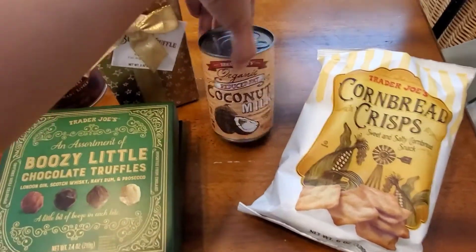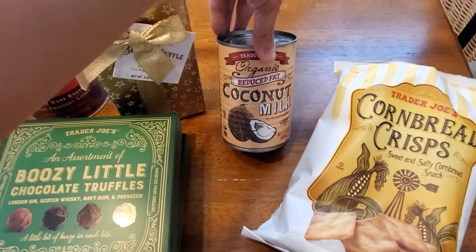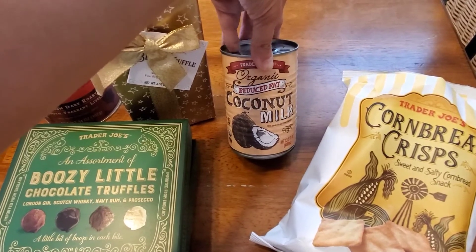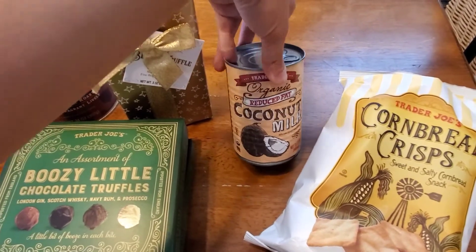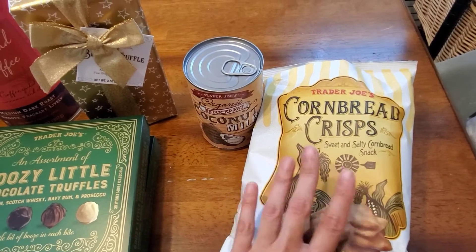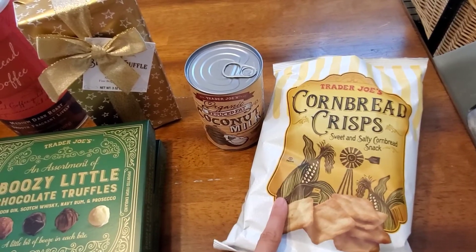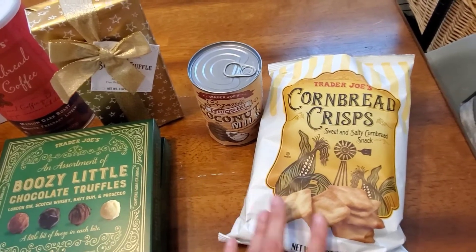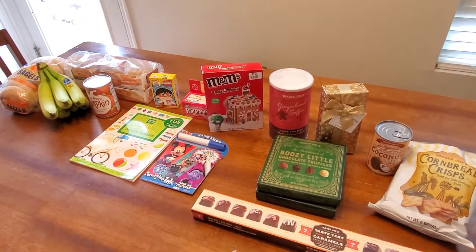A couple of non-seasonal items: reduced fat coconut milk was $1.19. I like to have these in the pantry because I make coconut rice, butter mochi, and curries — I actually use a lot of coconut milk. I should probably buy it in bulk next time. And these crackers were $2.49 — my son loves them and my nephew does too. I think they're year-round, and every time I go to Trader Joe's I basically buy one of the six-ounce bags.